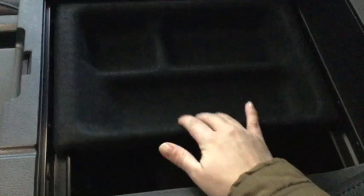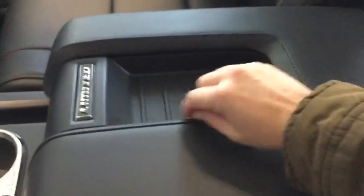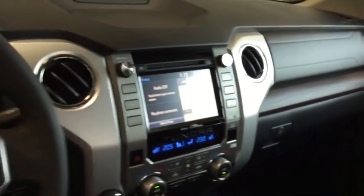You have this huge center console that removes and actually doubles as a filing cabinet — you can see these two little lips so you can bring your work along with you. You have card holders, pen holders, and it closes up and doubles as an armrest. That really beautiful leather is continued all throughout the interior with your Limited badging and gorgeous wood grain. You have your lockable glove box with all the manuals, trailering accessories, and wheel locks — everything you're going to need comes with your Tundra.